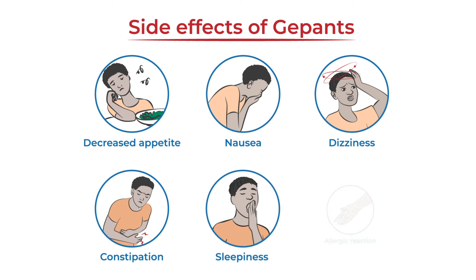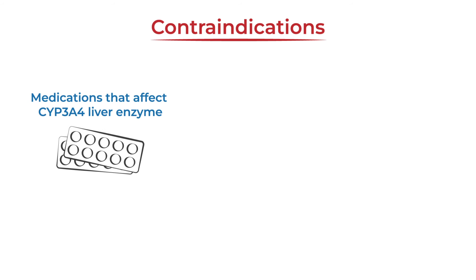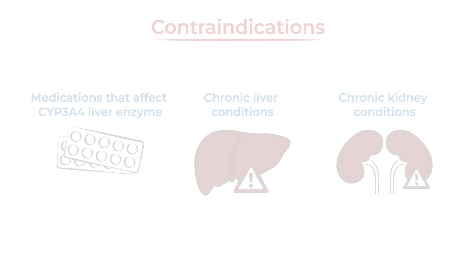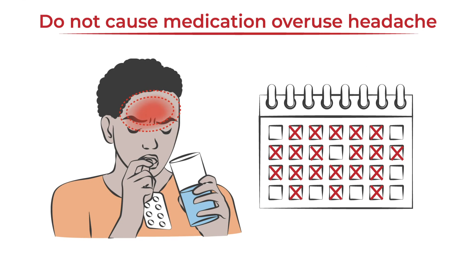Gepants may not be safe for people who take medications that affect the CYP3A4 liver enzyme, or for people with chronic liver or kidney conditions. A key benefit is that they do not cause medication overuse headache, unlike some other acute migraine medications.